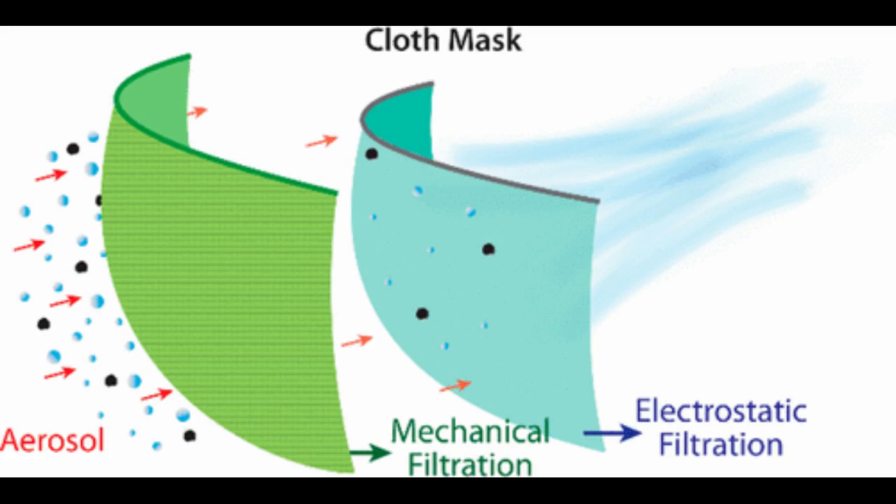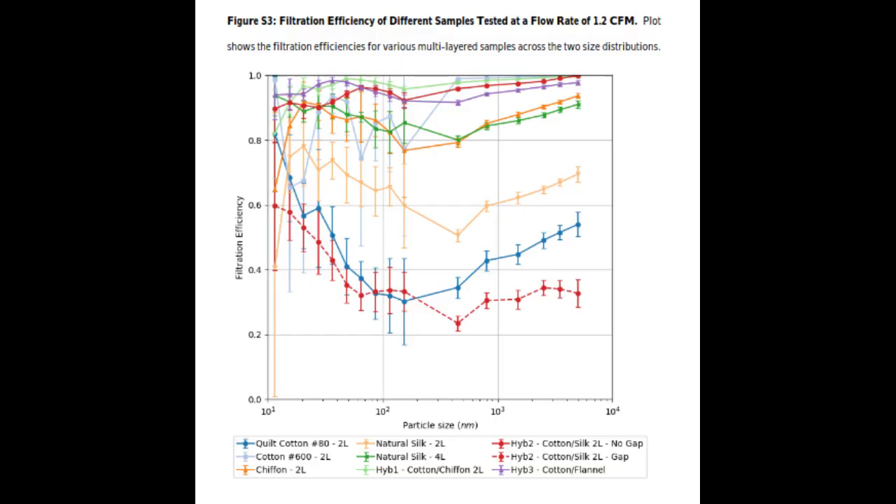One layer of a tightly woven cotton sheet combined with two layers of polyester-spandex chiffon — a sheer fabric often used in evening gowns — filtered out the most aerosol particles, with performance close to that of an N95 mask material. Substituting the chiffon with natural silk or flannel, or simply using a cotton quilt with cotton-polyester padding, produced similar results.